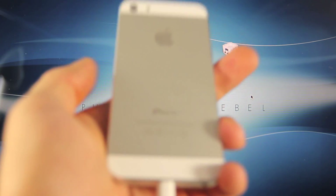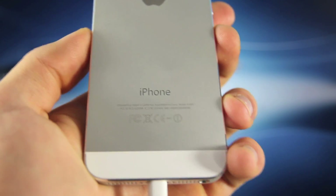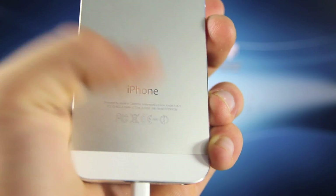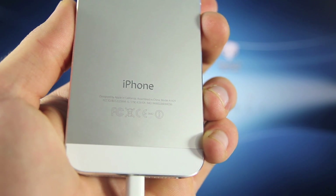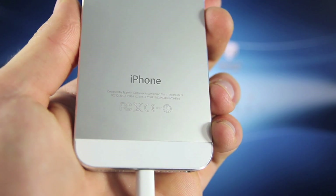If you have an iPhone 5, make sure you download the correct firmware — this only applies to the iPhone 5. There are two versions: A1429 and A1428. There will be two different links for two different iPhones, so make sure you get the correct one.